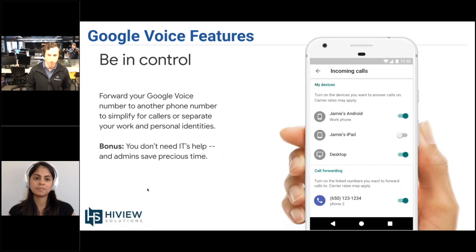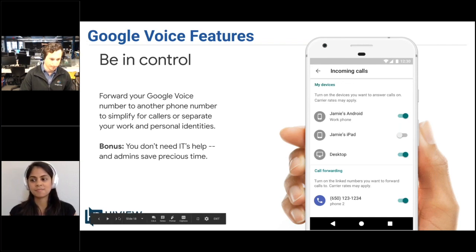As far as being in control, users can simply forward their number to another number to separate business and personal, all without contacting an administrator, which is fantastic. You'll see here the mobile application where you can decide which devices you want to ring and when.